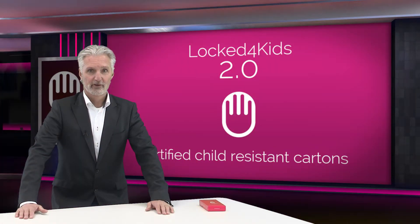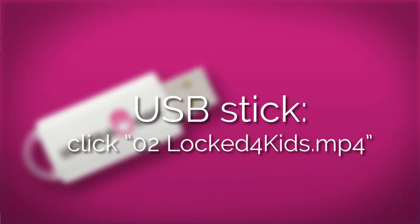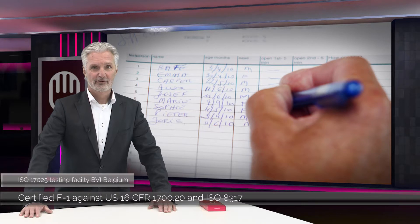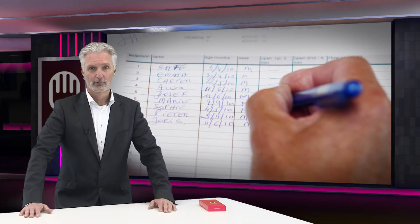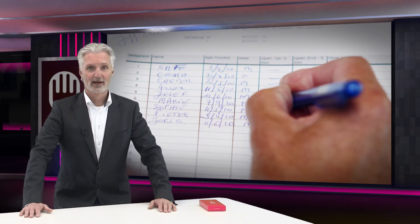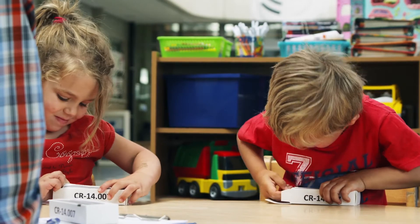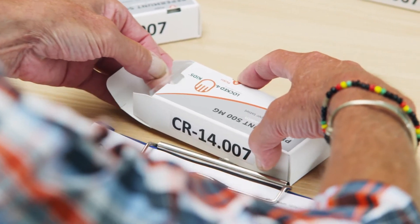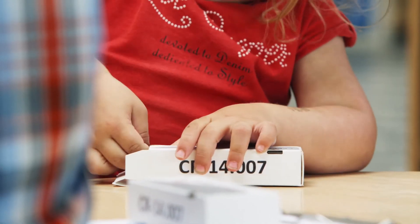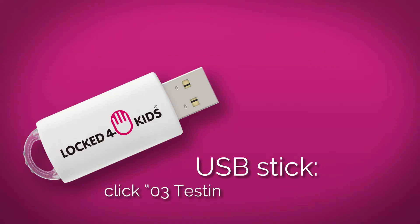I will gladly explain what it is and how it works. And if you're interested in that, please press the button Lock4Kids, which is located next to the screen. Lock4Kids is tested and certified as child-resistant reclosable packaging against the high standards set by the U.S. Consumer Product Safety Commission as well as the international ISO organization. The testing and certification process was certainly not one lucky shot. Lock4Kids has undergone six full CR tests on different sizes and executions and passed all these tests successfully with amazing results. If you would like to learn more about that, please press the button Testing and Certification.